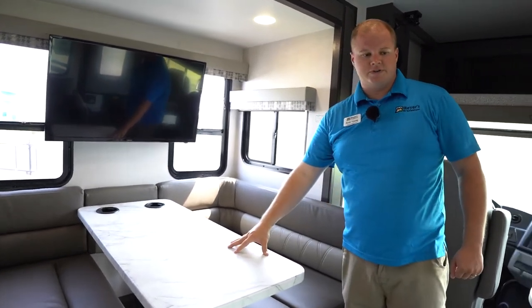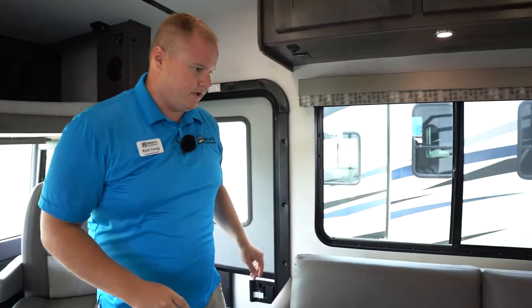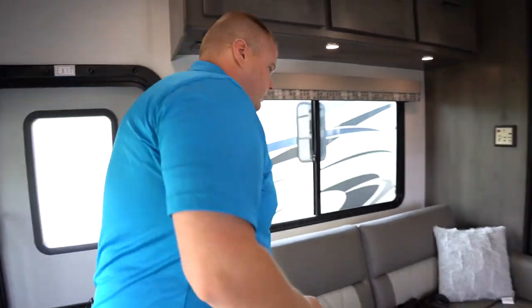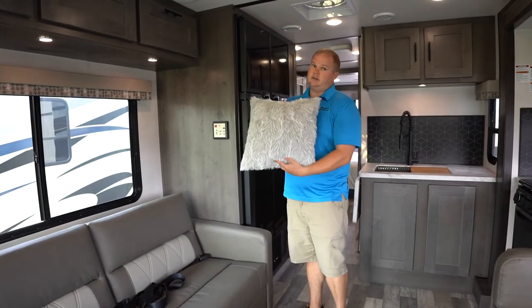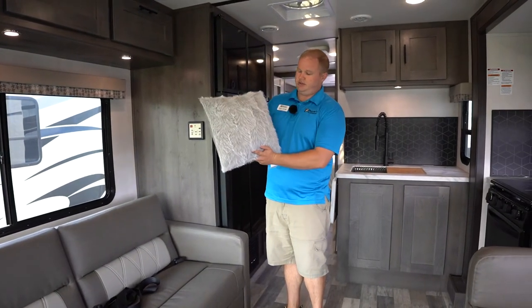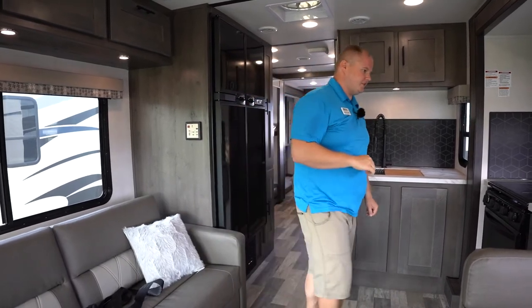You can pull out these legs and the dinette drops down to an additional sleeping space. Right across from that, with more seat belts, we have a jackknife sofa. There are a lot of people you can bring on board. There's also a nice little plush pillow you get from Forest River — just a nice additional touch.